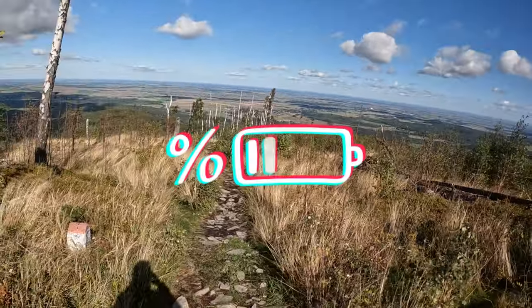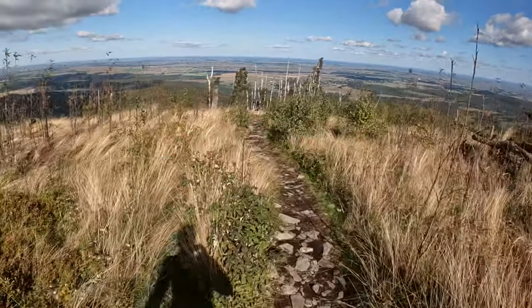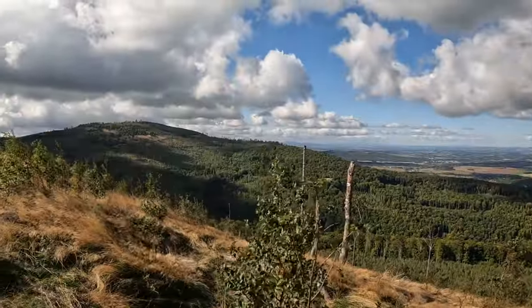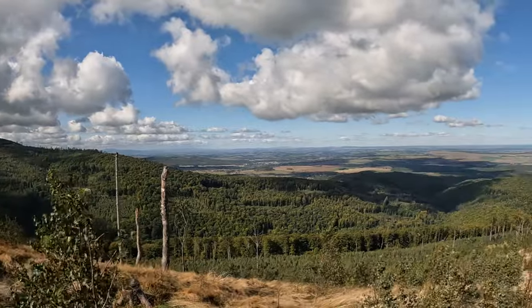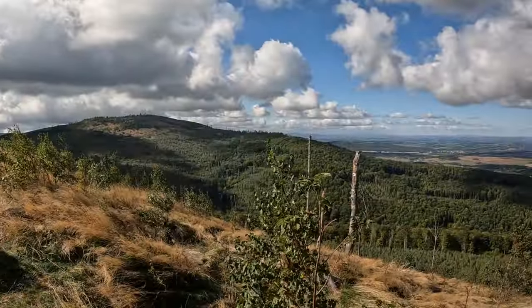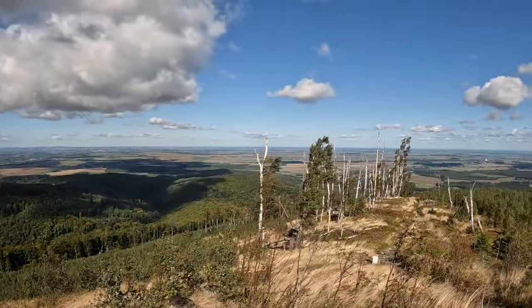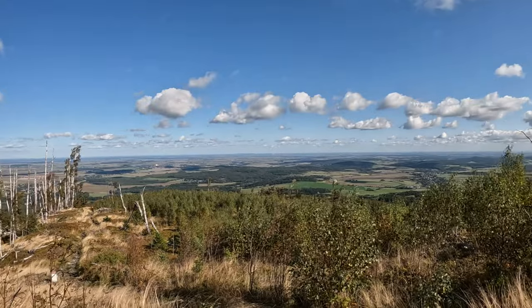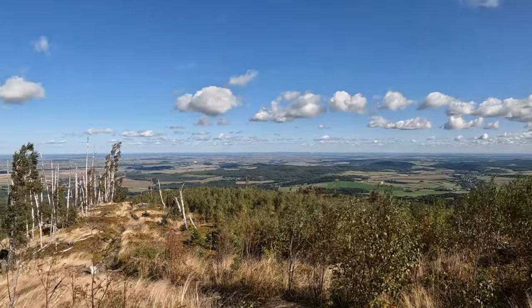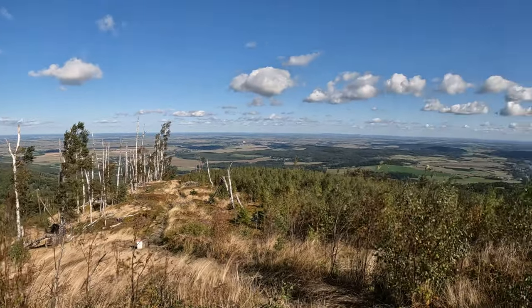Okay, nine percent on the battery, so we'll save it a bit for the end. Screw the battery — I need to show you this. I think it's the best view of today's trip. I hope you see this. Now let's go down there to the parking.